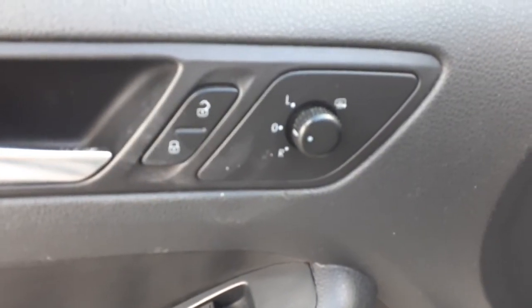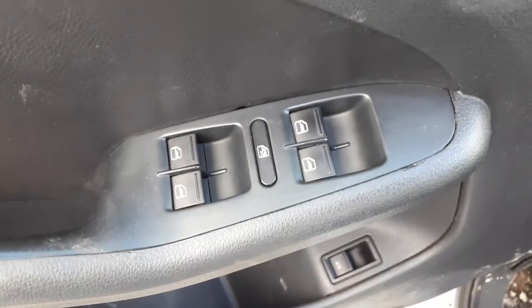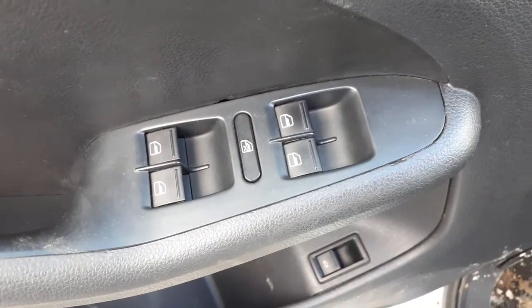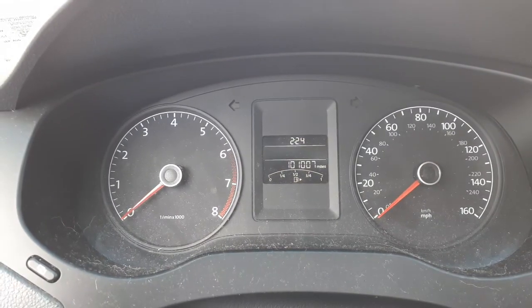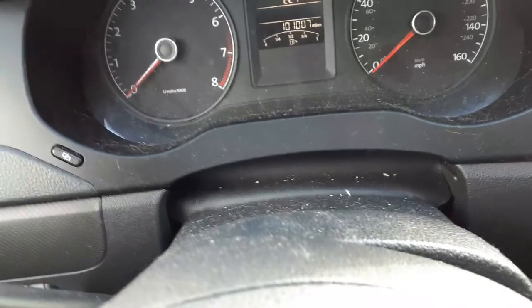Here's your power mirrors with the heat emblem. Window switches with the window lock — this is all automatic. There's your speedo, 101,007. Tach, trip gauges — all good, all there.